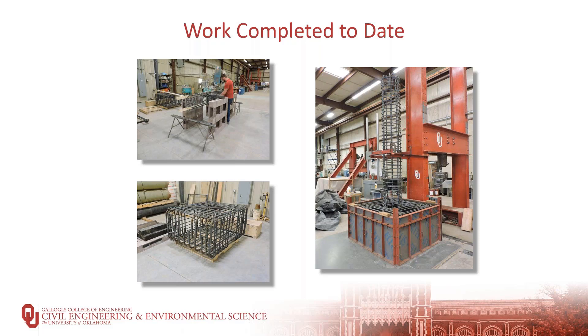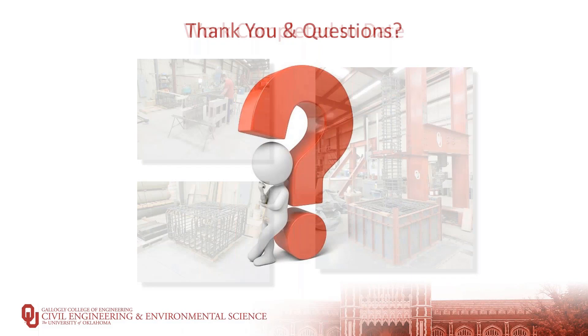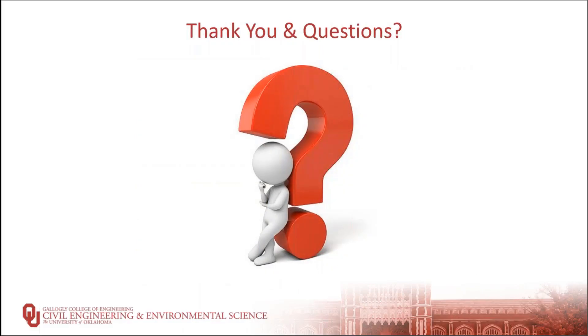This system we hope will have enhanced ductility and enhanced strength, but most importantly also be a way to accelerate construction of a bridge substructure, which we think can definitely help in accelerating the entire construction process. Moving forward, we'll continue to fabricate more specimens across both the ODOT and ABC UTC projects, investigate more variables in full-scale testing, and develop our design guides for these columns. That's all I have for today and I'm happy to answer any questions.